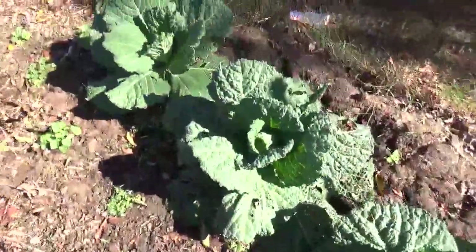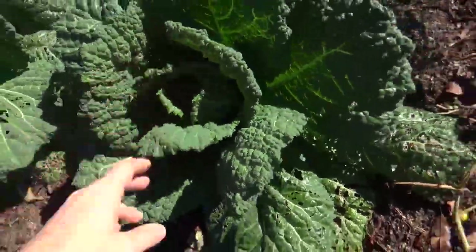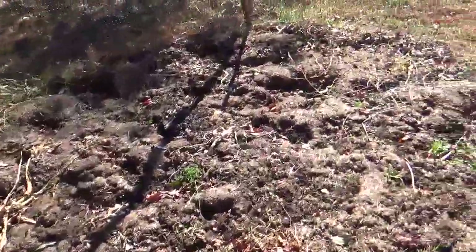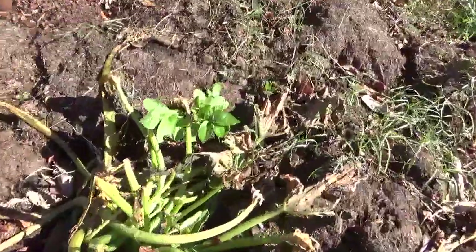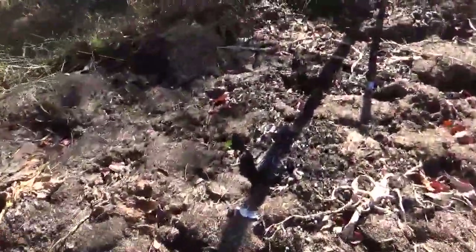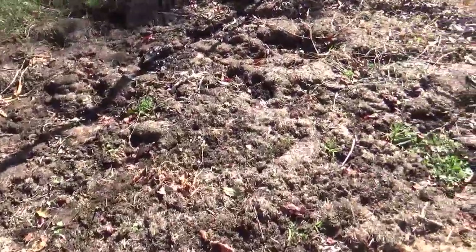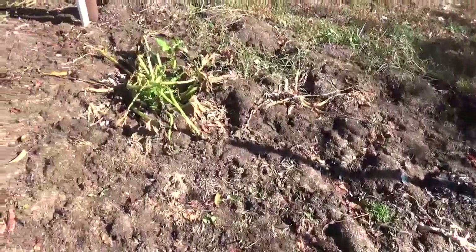These savoys are doing really nicely — really robust and getting some good big heads already. Over here we have the zucchini plants, and they've all pretty much died because of frost. But there's a rogue purple potato growing up here and one right there — there's more potatoes! This is where we planted potatoes this past year and they did not do well, but it looks like we missed some when we harvested because they're growing up now. That'll be fun to see.